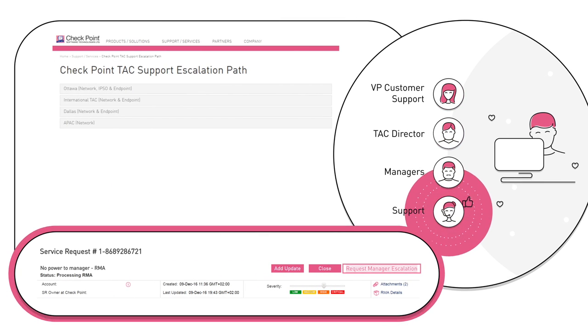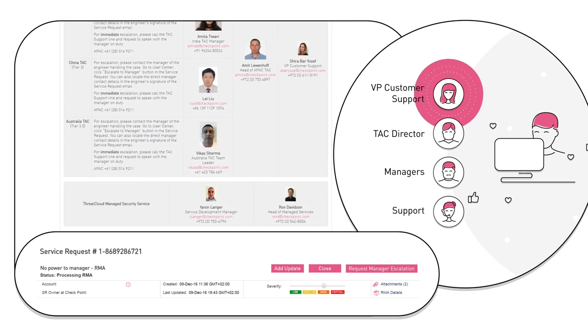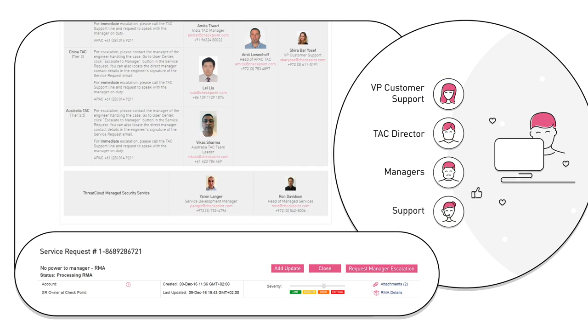In case of escalation, specialized service managers may be reached by region and urgency, and are available worldwide and 24/7.